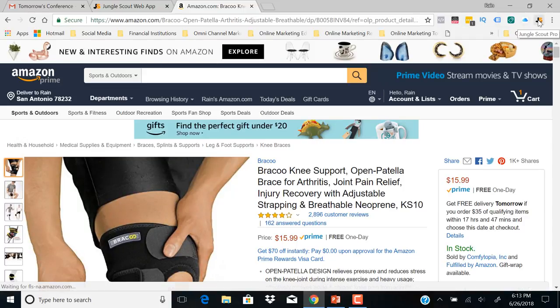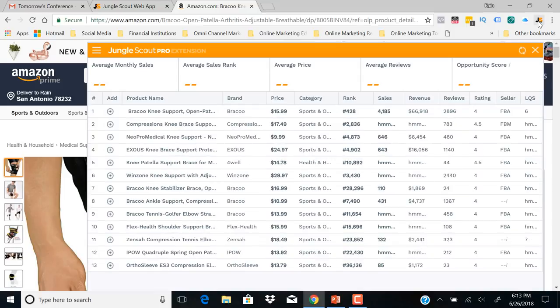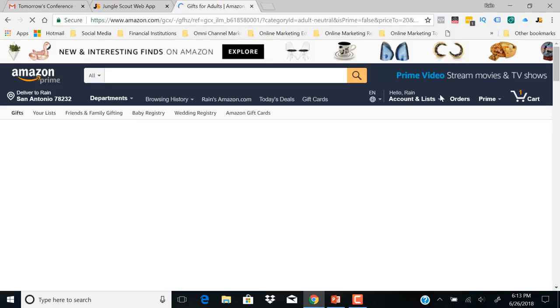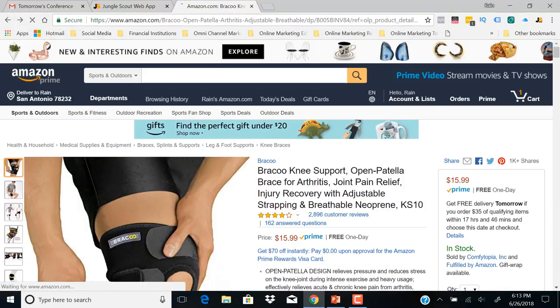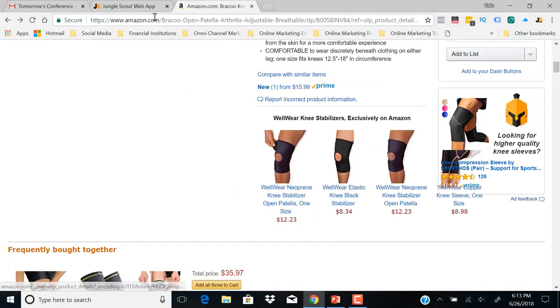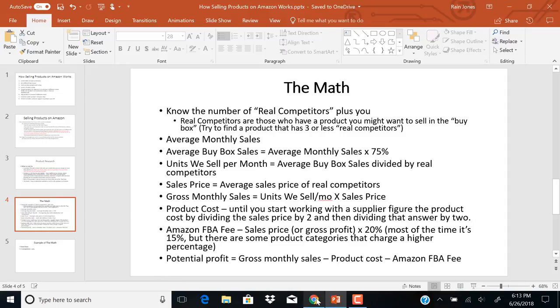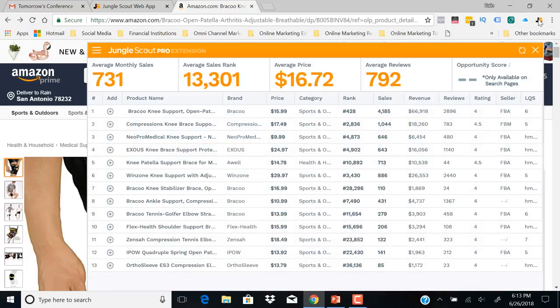Now if you have the Chrome extension for Jungle Scout Pro, you click on it and you'll see this product's data. Right now it's showing the knee brace is priced at $15.99 and they're getting about 4,185 sales per month. The other competitor is also selling it for $15.99. So our average monthly sales figure is 4,185.